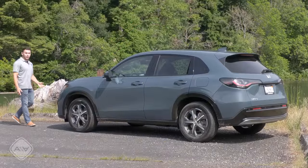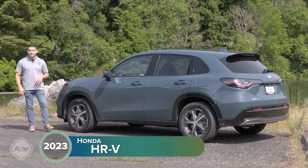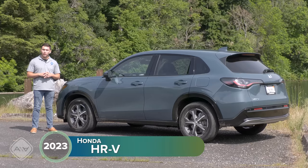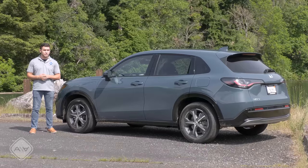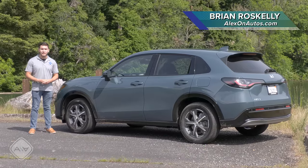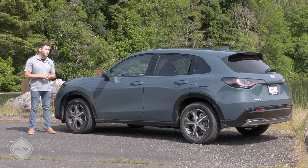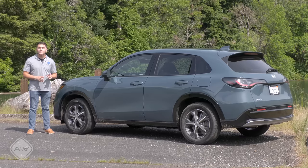Today I am just outside Stevenson, Washington checking out the all-new 2023 Honda HRV. For 2023, the HRV is no longer based on the now-defunct Honda Fit subcompact hatchback here in the US. This time around it's longer and wider because it's based on the Civic, and no longer looks like 'honey I bloated my Fit' — it now looks kind of like 'honey I shrunk my crossover.'